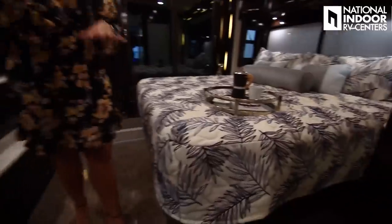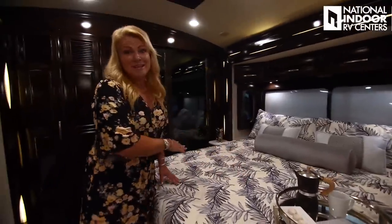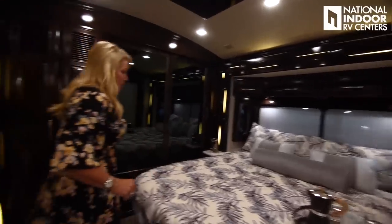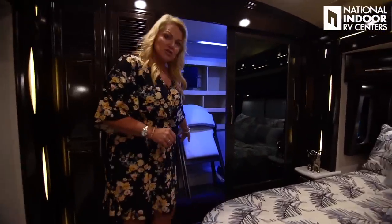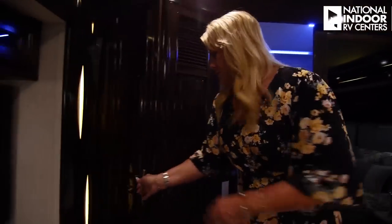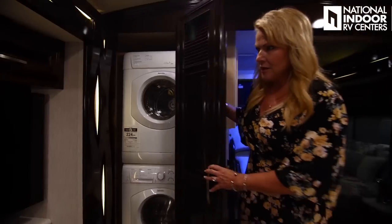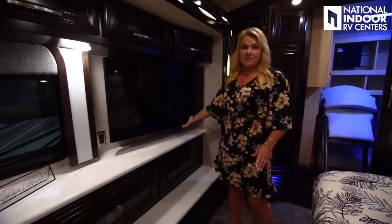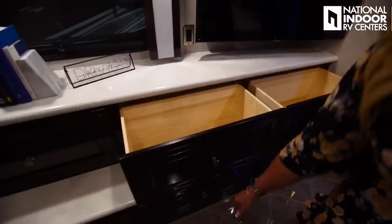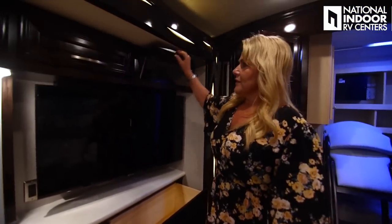Into the master bedroom — on the 35-foot coach units you get a king-size bed. Beautiful windows that you can open up. You've got your wardrobe in the back with extra chairs for your dinette and two extra leaves for your table, so you can have friends over for cards or dinner. We've got our Splendid washer and dryer, and another big Samsung TV in our bedroom. Check out all the space you have above and below.